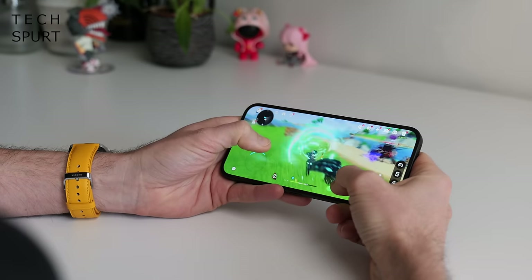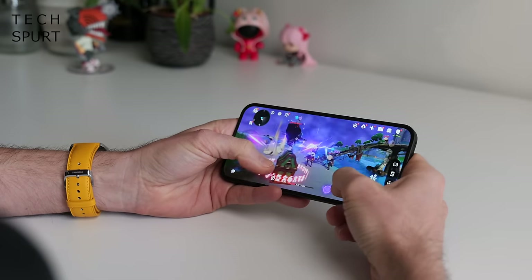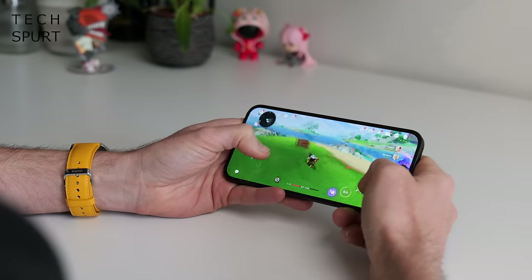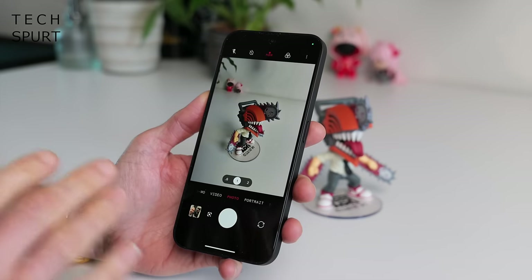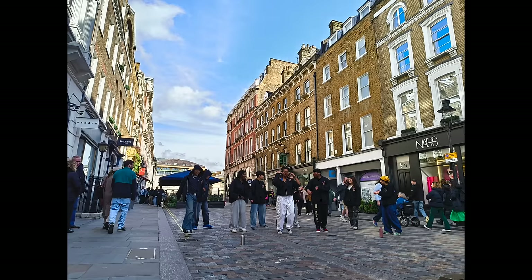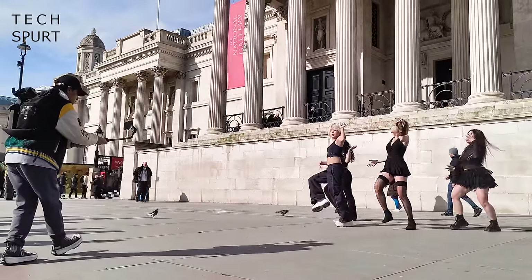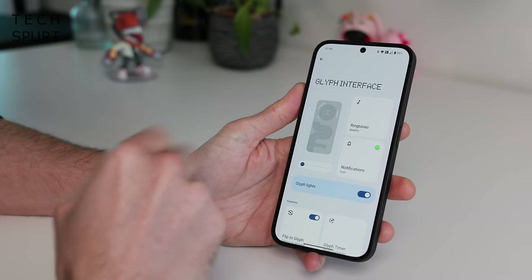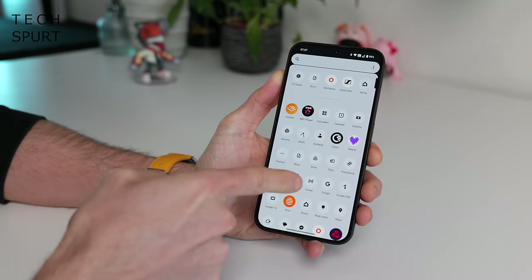Thanks to the custom MediaTek chipset running the show, the Nothing Phone 2A is nippy enough to play any game out there, Genshin Impact included, even when you max out those graphics. Nothing's camera setup is suitably streamlined — no pointless macro nonsense — and it's decent enough to grab good-looking pics and home movies even in reasonably tested conditions. Nothing OS has certainly grown on me; that black and white finish proves less distracting than regular Android, though the flashy glyph shenanigans more than makes up for that when you flip this bad boy over.